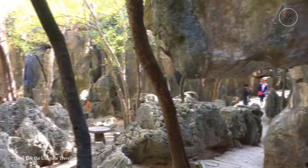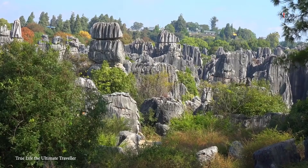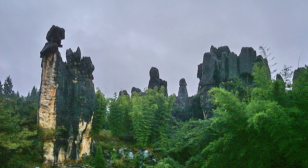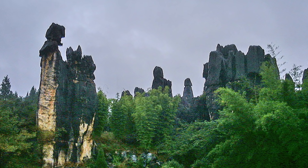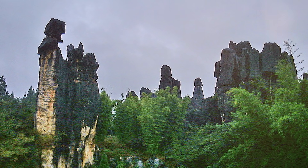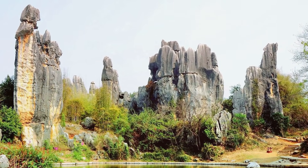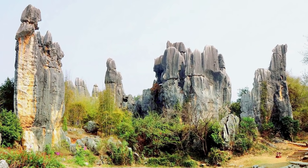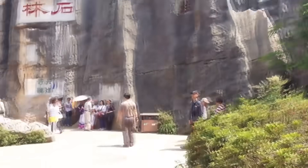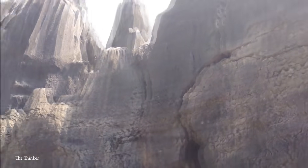Yet while every stone within Shilin is unique, none quite have as much mystique surrounding them as the Ashima Stone. Legend has it that it was formed after a beautiful Sani girl by the name of Ashima ran into the forest and was turned into stone after being forbidden to marry the man she loved. In order to recognize this tragedy, the local Sani people still go into the Shilin Forest every June 24th to participate in the annual Torch Festival, which features everything from wrestling to bullfighting.